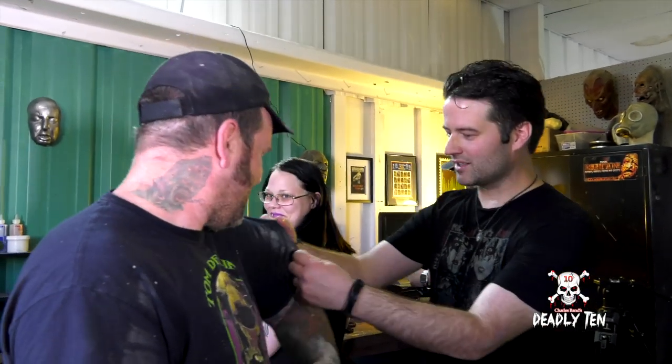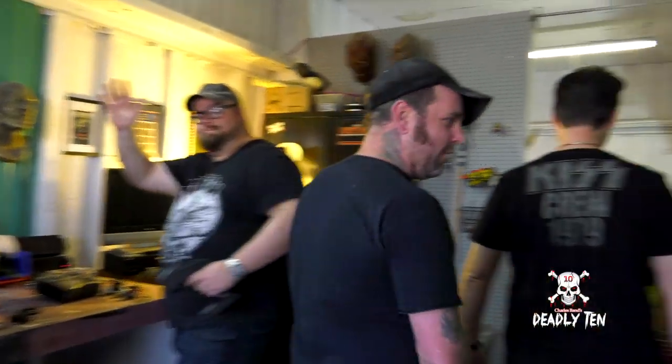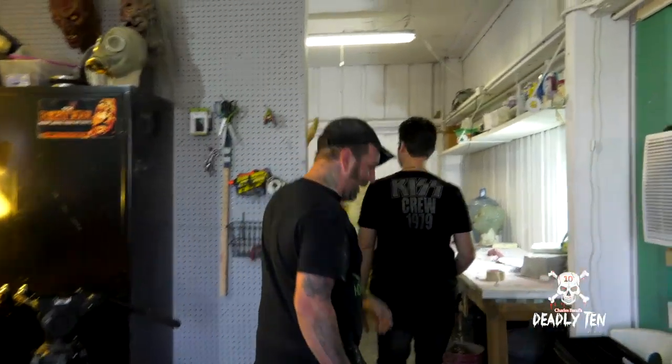We've got this whole effects team in here working on this stuff night and day. Look, everybody's sweating and dirty with paint on their shirts. There are more people working in this shop besides these three. So Tom, let's go meet a couple other guys — we got Chris and Robert back here. They're getting ready to mold the Ganja Ghosts.